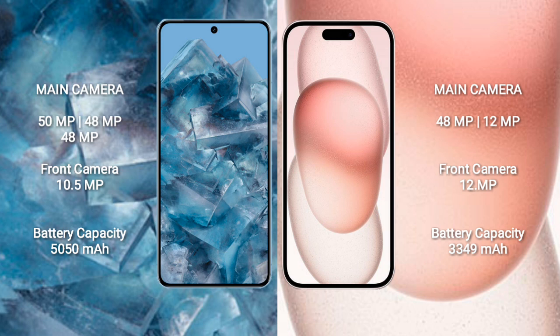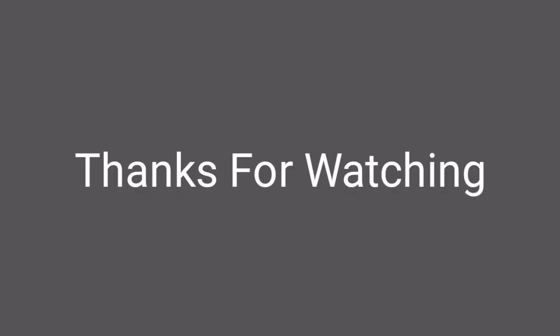Google Pixel 8 Pro has a 5050mAh battery with 30W fast charging support. iPhone 15 has a 3349mAh battery with 30W fast charging support. Thank you.